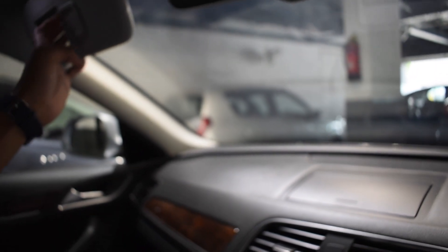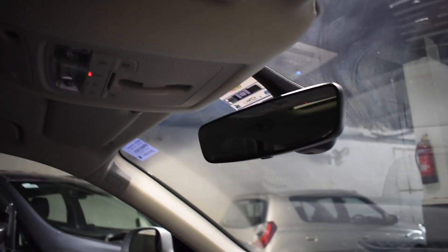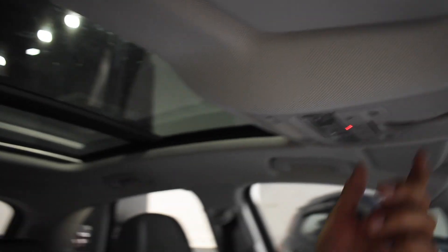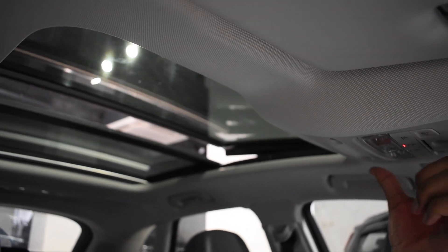You can opt for this car because this is the 2019 variant. There are sun visors with vanity mirrors with light on both driver and passenger sides. This is the IRVM. Now let's open the panoramic roof of the car — by just doing this, the roof will open.